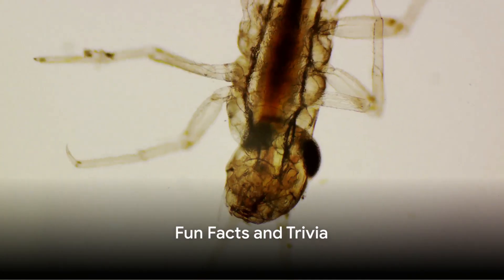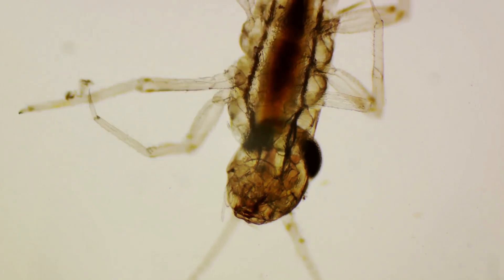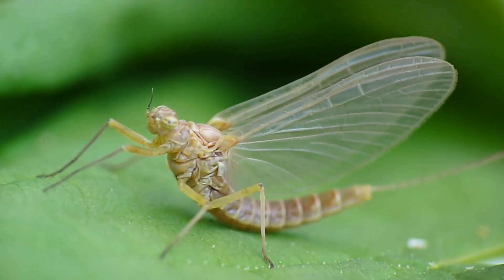Here's a fun fact for you. Did you know that some insects, like the mayfly, spend almost their entire lives in their larval stage, only to become adults for a day or two just to reproduce?